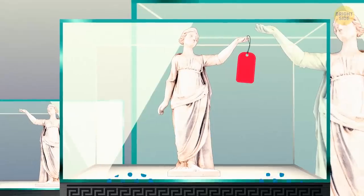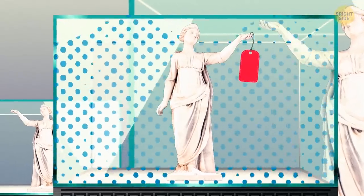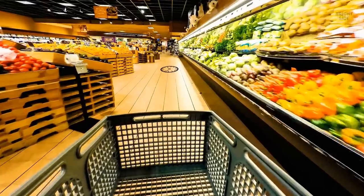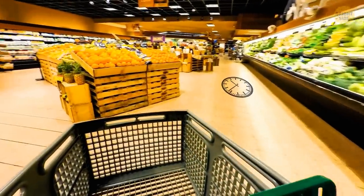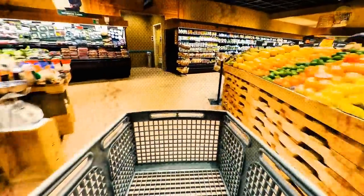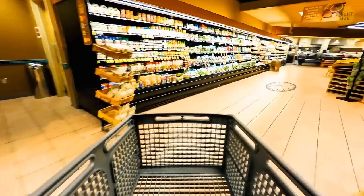Have you noticed that grocery stores don't have windows? There are several reasons for that. First, they want you to spend more time inside and buy more stuff. For this purpose, they create a different atmosphere, cutting you off from the outside world. For example, you can't see it getting dark or raining outside, and you lose track of time — kind of like in a casino.